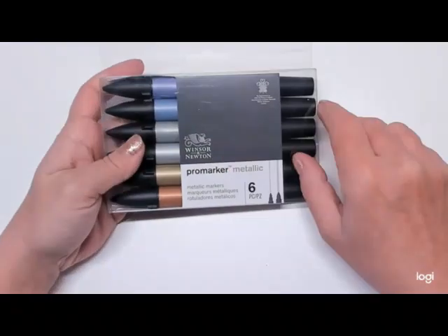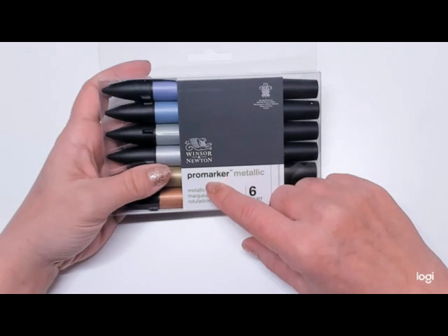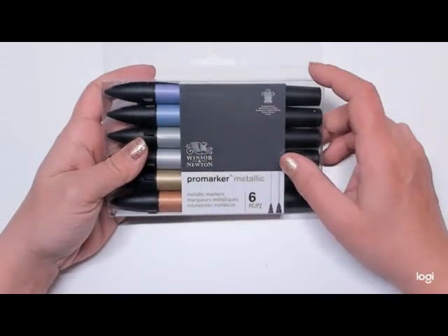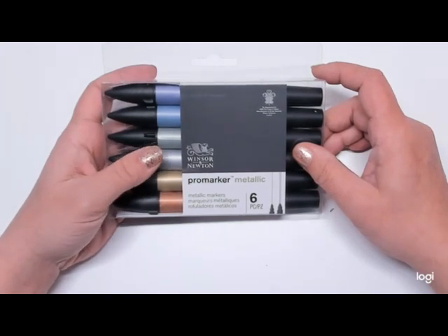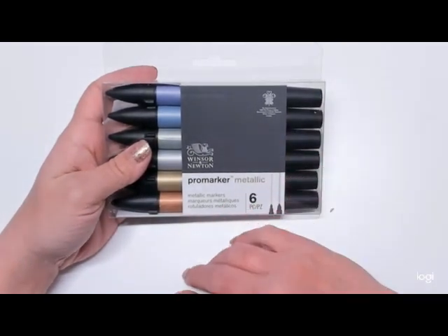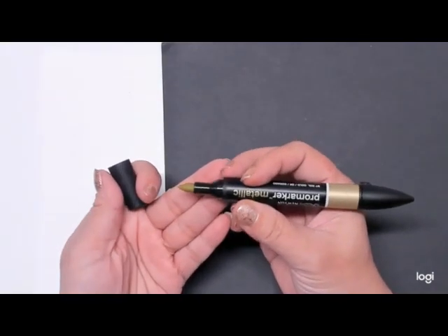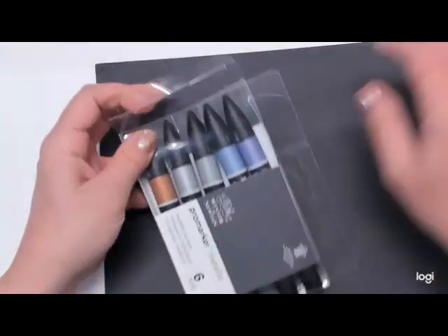These were also on clearance at Michael's — these are Winsor & Newton Metallic Markers. All the Winsor & Newton colored pencils are also on clearance — it seems like the whole line is on clearance. There were also a couple of Derwent items on clearance, including the Inktense tins for $20 a tin. I didn't pick those up because I already have plenty. Opening one of the metallic markers up: it looks like a bullet nib on both sides — one's bigger than the other. Nice even coverage — I definitely like those.